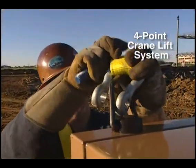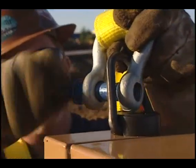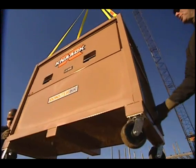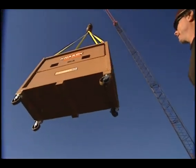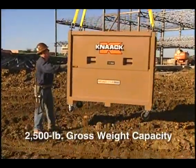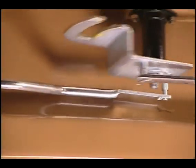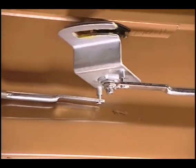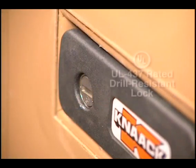Another revolutionary feature is the four-point crane lift system, designed to accommodate proper rigging techniques and standards. High strings on each corner of the box facilitate centerpoint rigging to hoist much more safely than with two-point bar lift systems. Up to 2,500 pounds of gross weight can be crane lifted in a matter of minutes.